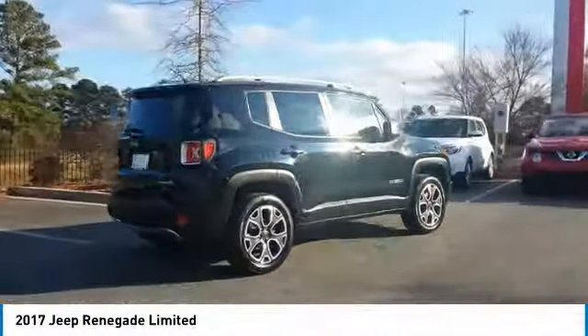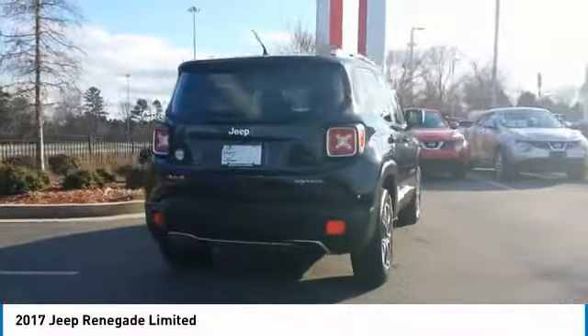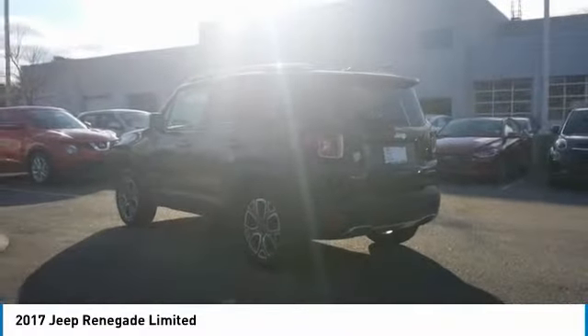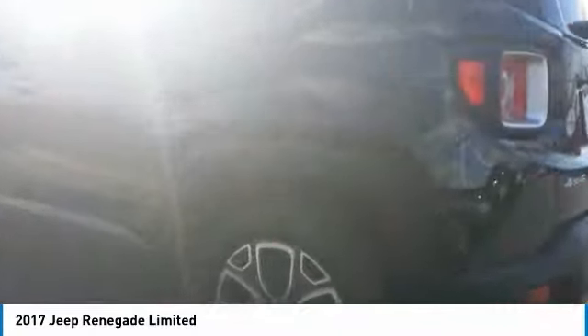Here are some of this vehicle's great options: anti-lock braking system, traction control, four-wheel drive, Bluetooth wireless data link for hands-free phone, air conditioning, power steering, cruise control, aluminum wheels, AM FM stereo radio, and rear defrost.